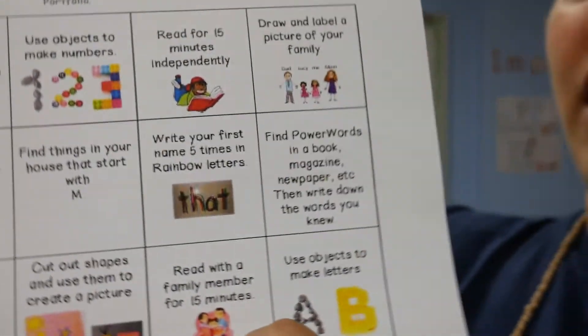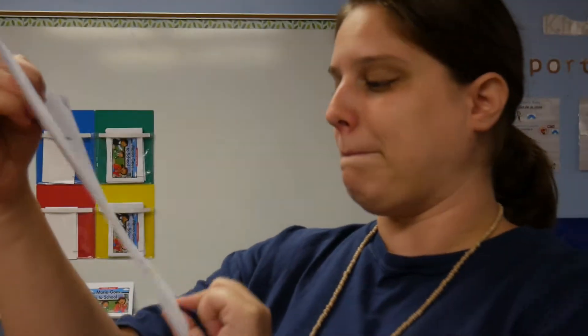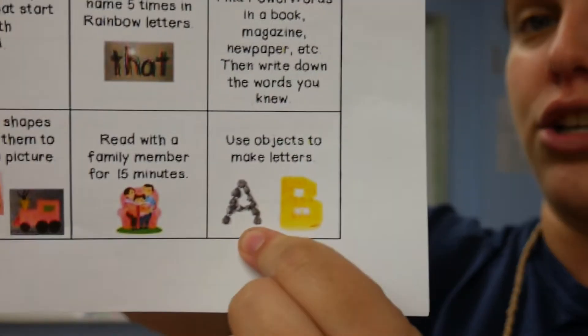The next one says read with a family member for 15 minutes. And then the last one says use objects to make letters. This is just like the number and shape one — they're going to find things around the house and then make all the letters of the alphabet, and then they have to practice saying them and making the sounds.